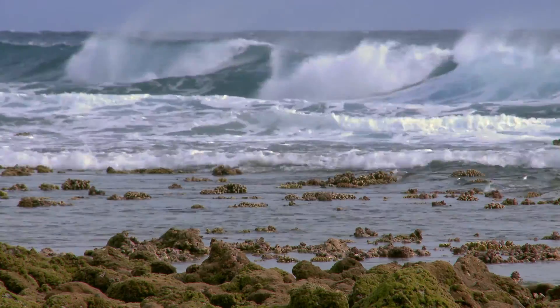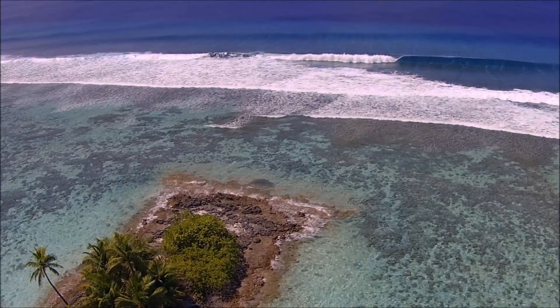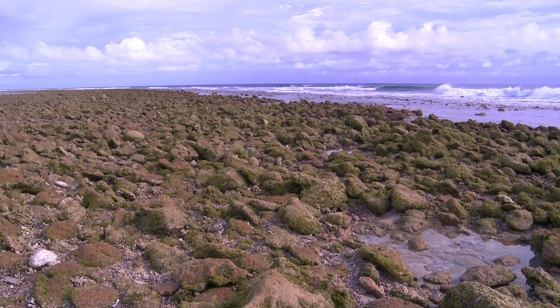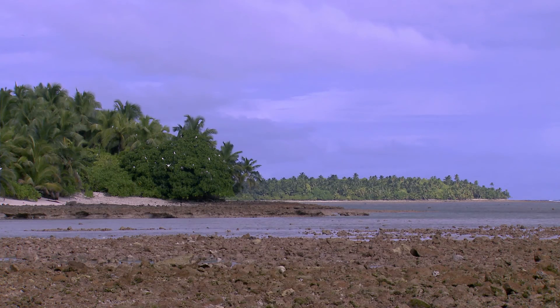On the ocean side, the coral reef breaks the force of the large waves with a shelving reef crest made of coralline algae — a film of algae that glues itself in place with limestone. This wave break protects the islands from being washed away.